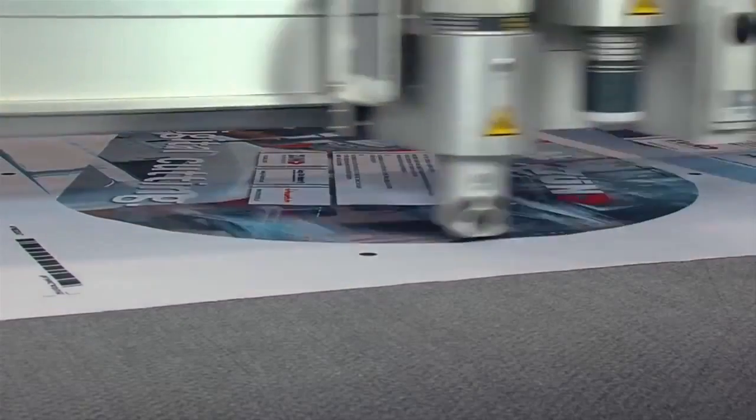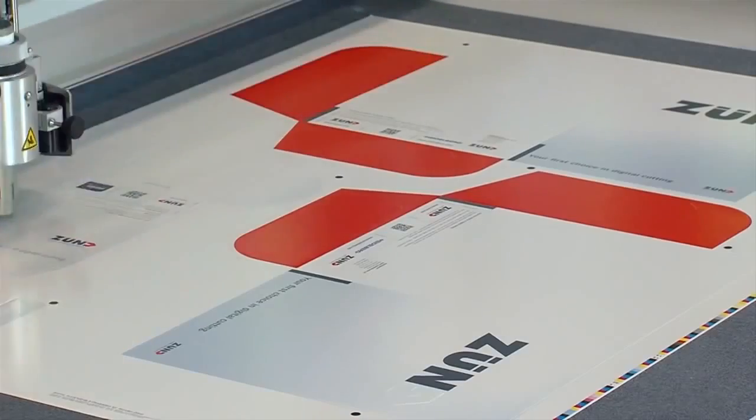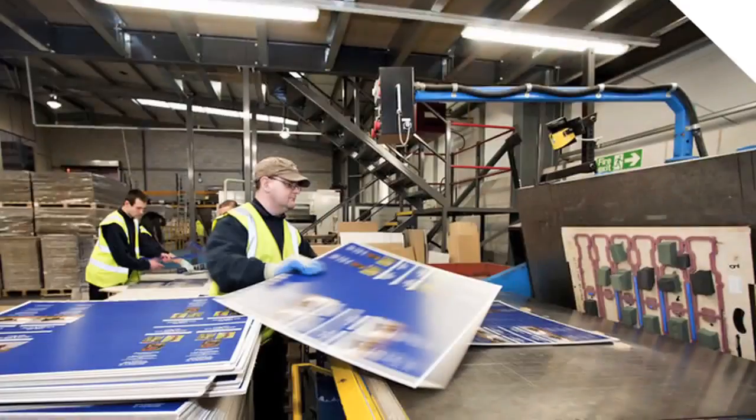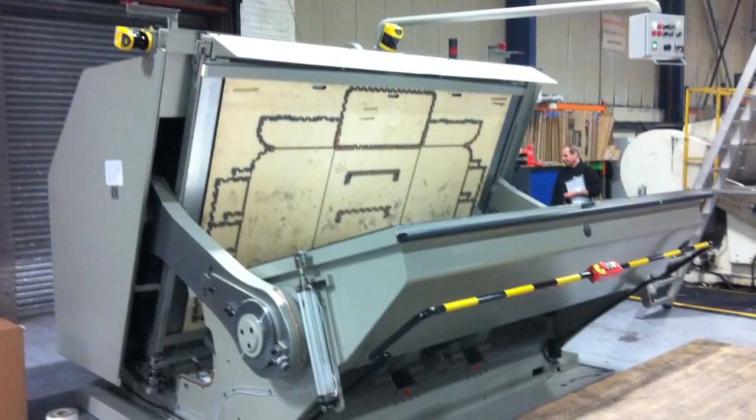The modern cutting machines are quite a bit advanced over the previous generations of machines in their modularity and automation. These types of machines are different from the previous type of equipment, which was more steel-rolled die and clamshell-style cutting, which would just stamp out the same part over and over again. These machines are much more flexible.